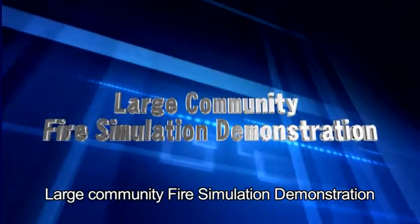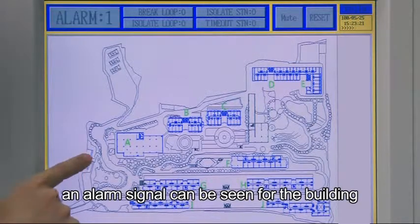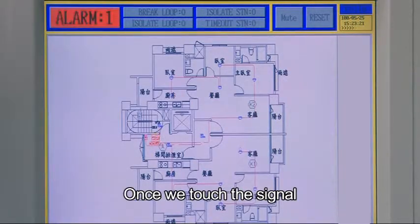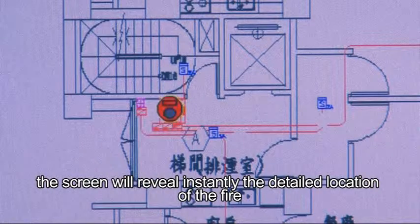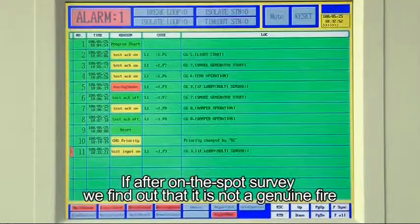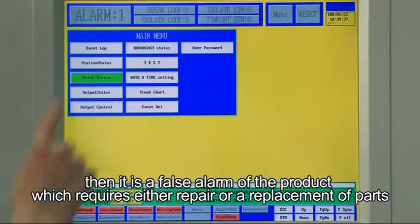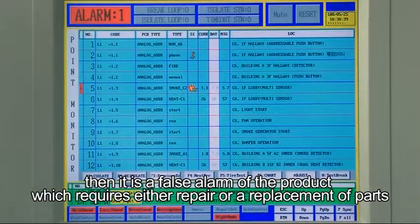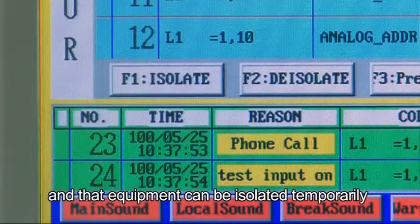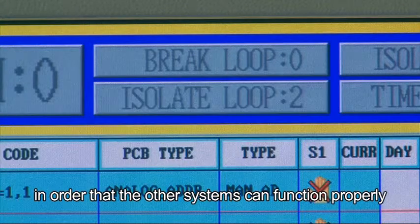In large community fire simulation, when there is a fire alarm in a building in the community, an alarm signal can be seen for that building. Once we touch the signal, the screen will instantly reveal the detailed location of the fire. If an on-the-spot survey confirms it is not a genuine fire, the false alarm equipment can be isolated temporarily so that other systems continue to function properly.